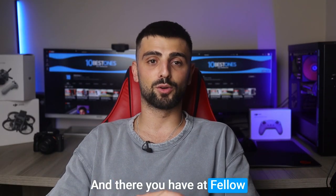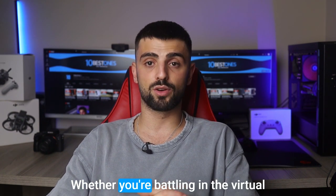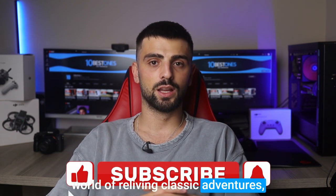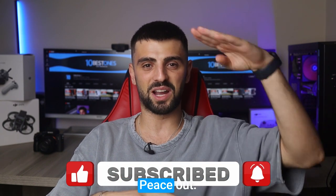And there you have it, fellow gamers. We've explored the realm of the best projectors for gaming, unlocking a whole new level of immersive gameplay. Whether you're battling in the virtual world or reliving classic adventures, these projectors will elevate your gaming experience to epic heights. Game on, and I'll see you in the next video. Peace out.